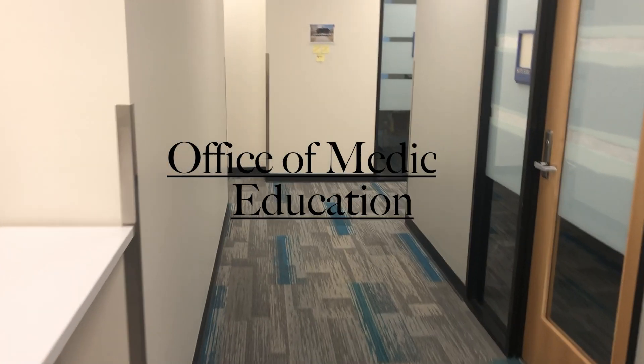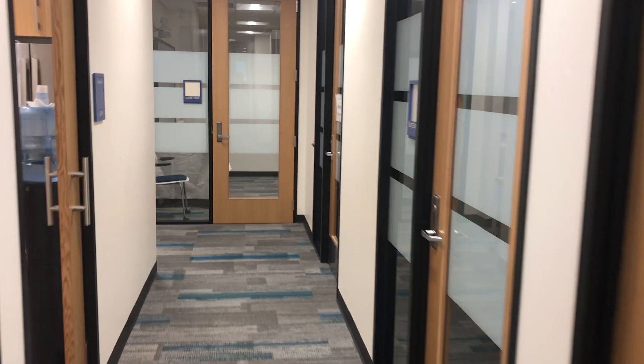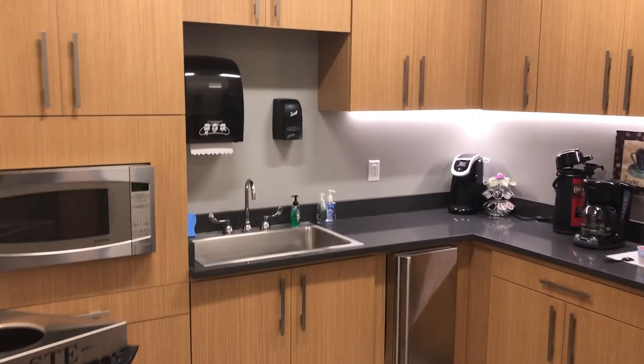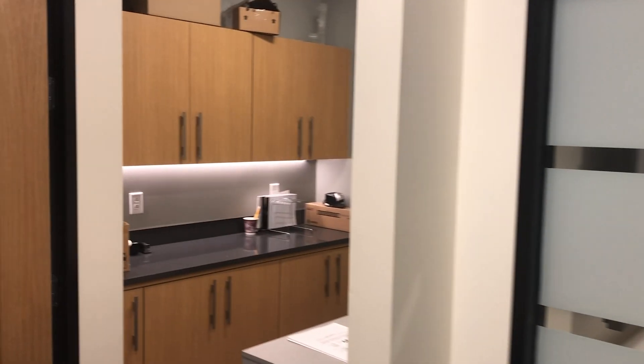This floor also is the home of the Office of Medical Education, where students can go for academic support. This office offers guidance in educational learning strategies, time management techniques, and study skill methods. They also provide a variety of resources to ensure students succeed academically, which includes peer-assisted learning, learning specialist consultations, National Board of Medical Examiner self-assessments, and USMLE preparatory materials. Connected to the office is a suite of additional study spaces for our medical students.